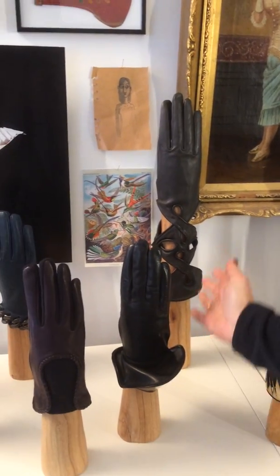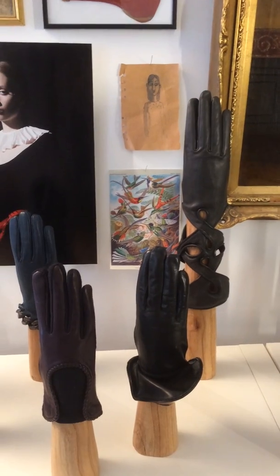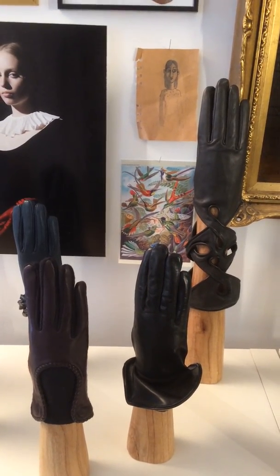And this is the New York model. That's more an elegant leather bracelet around your wrist.